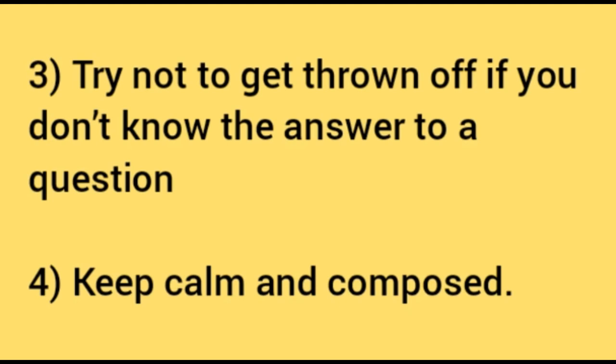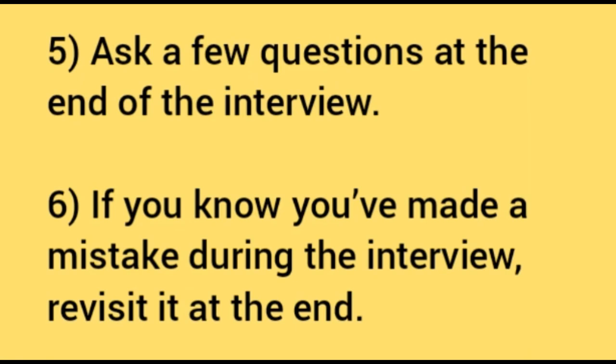Try not to get thrown off if you don't know the answer to a question. Take some deep breaths and do the best you can to show how you would approach it, even if you can't get to the answer. The most important thing is to keep calm and composed. It's always positive to ask a few questions at the end of the interview — you could ask about the technical task, for example whether the employer would have come to an answer in the same way. If you know you made a mistake during the interview, revisit it at the end and explain the correct answer.